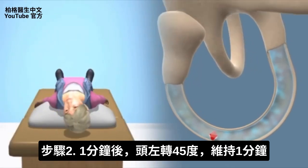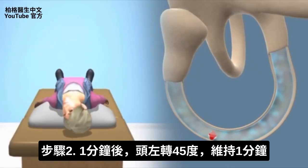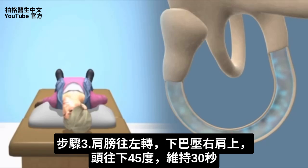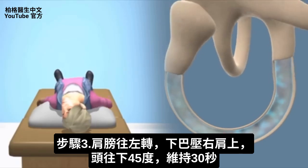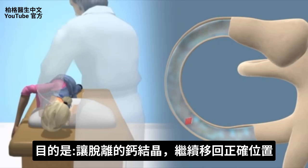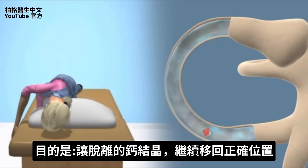After one minute, turn your head to the opposite side about 45 degrees and hold that position for one minute. What you're doing is slowly dislodging this calcium crystal through the canal with the intention of pushing it out the other end. Then roll onto your shoulder, maintaining your chin tucked down toward that shoulder so you're looking downward at a 45-degree angle. Hold this for about 30 seconds to allow the calcium crystal to keep moving through the canal.